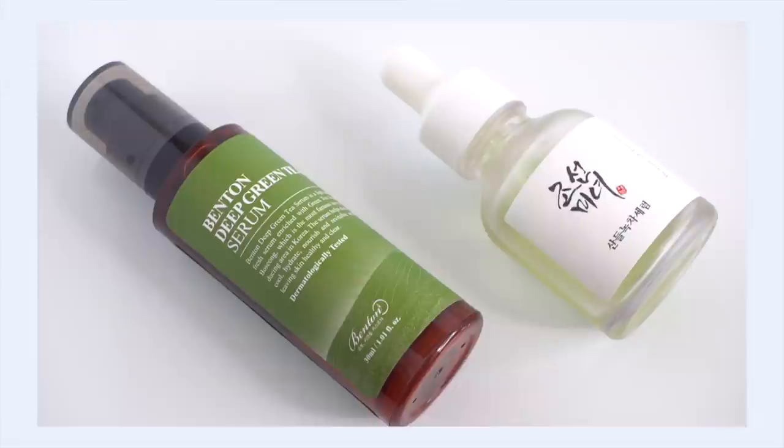Let's move on to Benton Deep Green Tea Serum versus Beauty of Joseon Calming Serum. These are both serums containing a high amount of green tea. Transparency warning before we get into it: I did receive the Beauty of Joseon for a sponsored video that I've already done last month. None of this segment is sponsored anymore, but I just wanted to be very clear about how I obtained that product.